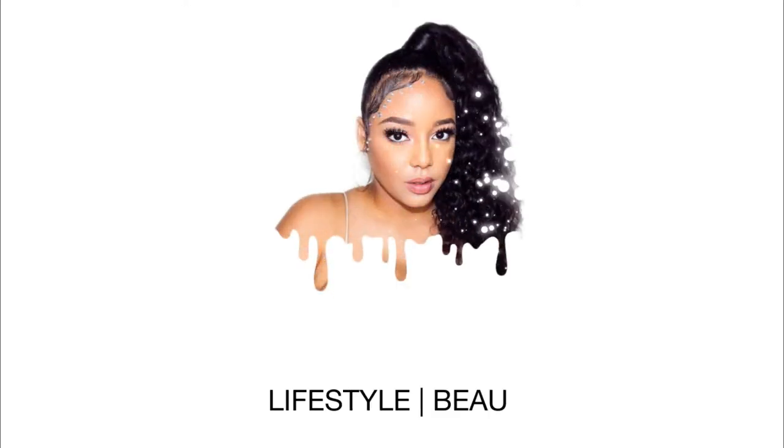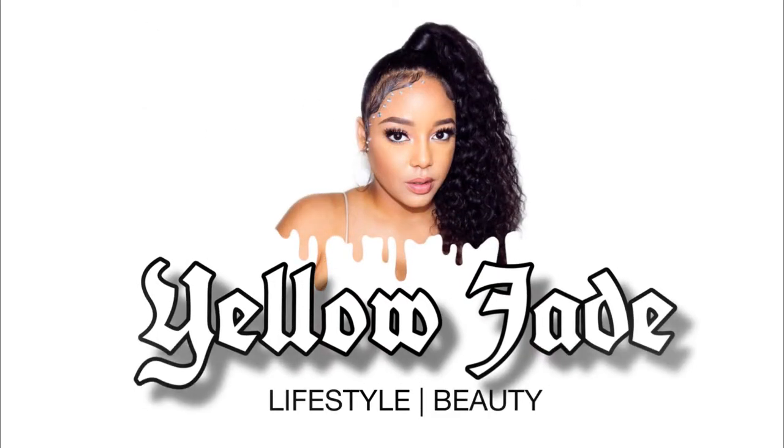Hey guys, welcome back to my channel! Today I'm going to be showing you exactly how I go about getting nice, soft, glowy skin — especially useful for summer and photo shoots. So if you want to see my tips and tricks, just keep on watching.